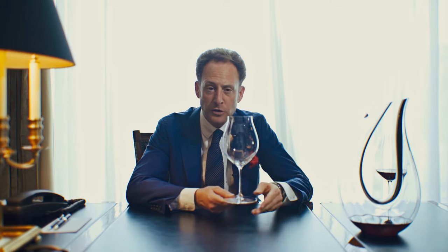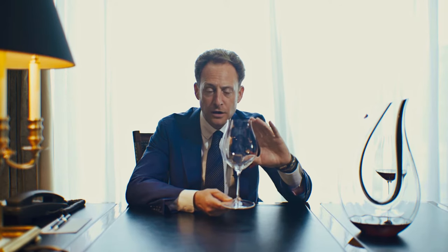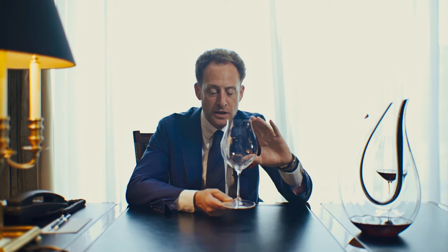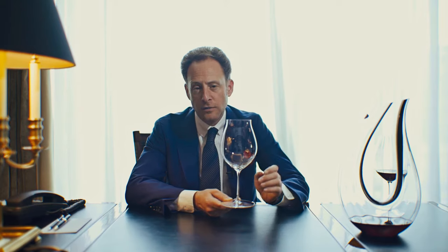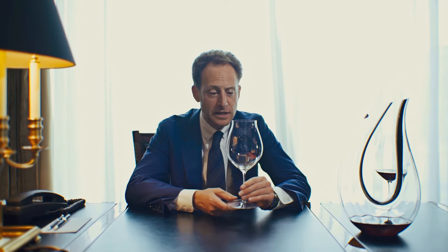But most important when we talk about Riedel wine glasses is the bowl. The bowl is the loudspeaker of fine wine. It communicates the perfume, the taste, the texture. And this is the bowl for Pinot Noir. You can also use this glass for Nebbiolo, and we also recommend it for Rosé Champagne.